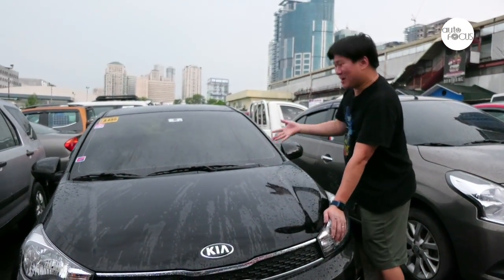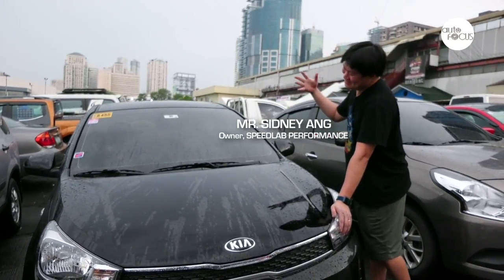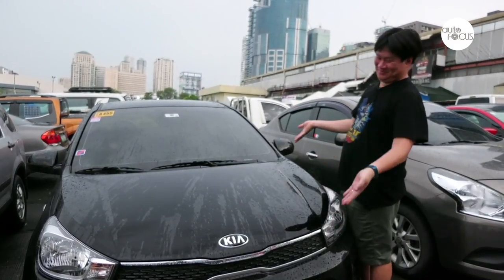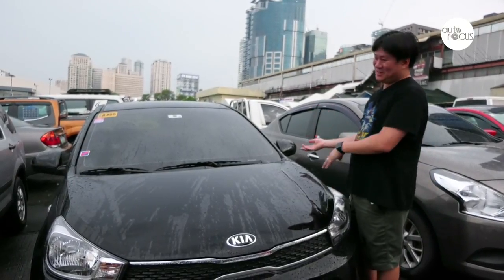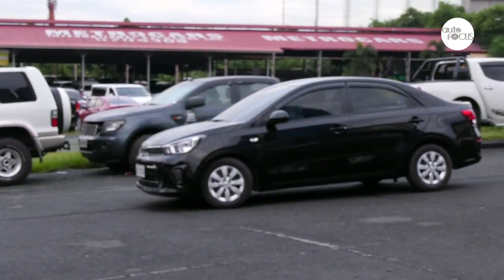Not everybody has a supercar. 99.995% of us normal people have a normal car like a Kia Soluto — it can be a Honda Civic, a Honda City, a CR-V, a Jazz. Normal cars that normal people buy.